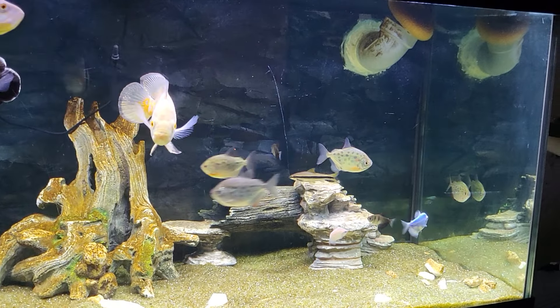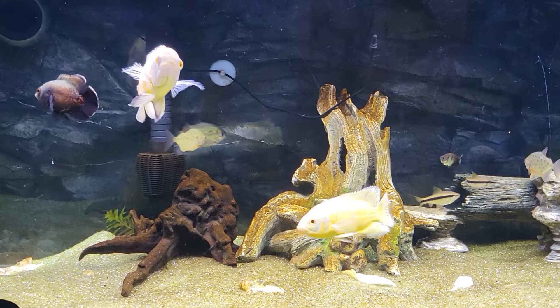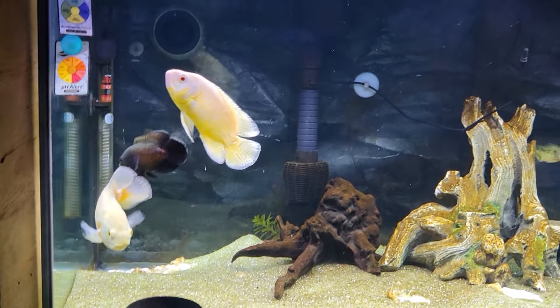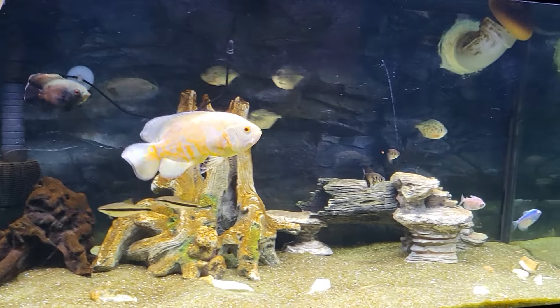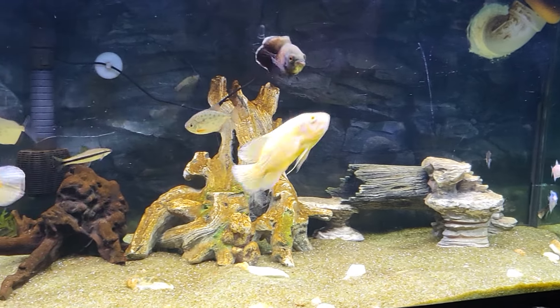I really love this tank. It's quite nice, very pleasant to look at. It's really active. Very clear.